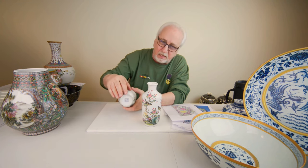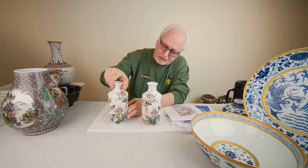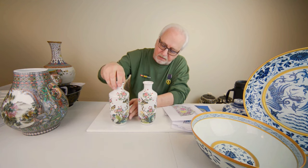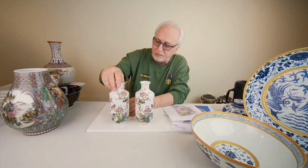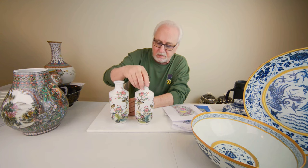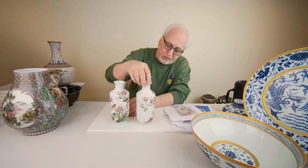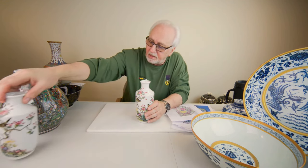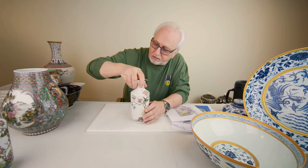With Yongzheng wares, the mark often lines up with the poem on the back when poems are present. This pair of vases is probably the finest pair of falangcai vases in the world that has been published — without a doubt, nothing compares to this pair of Yongzheng falangcai vases.